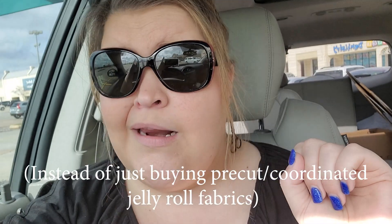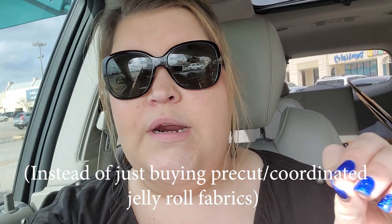Hey guys, it's Kristen with IcyStarsQuilting.com and we're going shopping today. I'm going to take you along with me and show you the process and how I shop. Today specifically I am shopping for a jelly roll quilt that I'm going to make. I decided I want to coordinate my own fabrics for this quilt and really personalize it to the recipient. So let's go shopping.